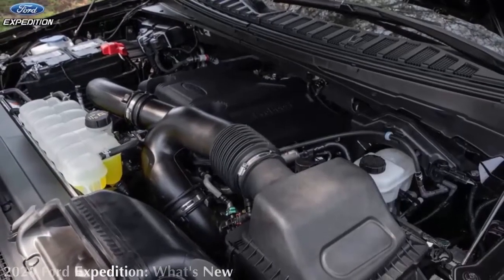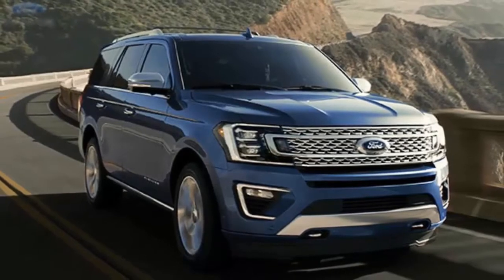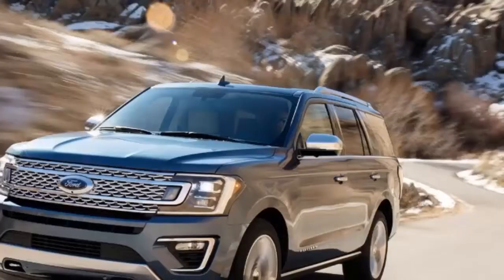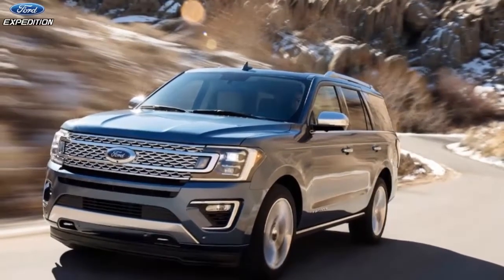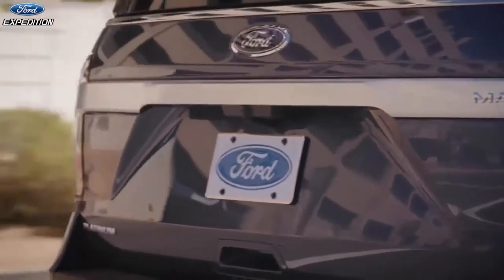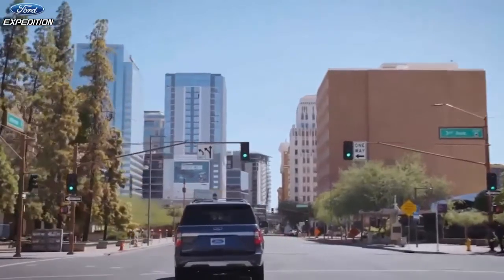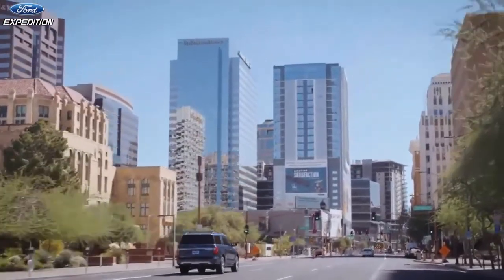2020 Ford Expedition — what's new? Mechanically, everything about the 2020 Expedition remains the same as before. For this generation, the Expedition swapped its old V8 engine in favor of the 3.5-liter twin-turbo V6, which makes 375 horsepower and 470 lb-ft of torque in base form. A 10-speed transmission sends all that power to the rear wheels, but four-wheel drive is optional. The V6 twin-turbo is a sweetheart of an engine — it has enough power to move the big boy around town and on the freeway, and it never seems to struggle under hard acceleration or when going uphill while towing.